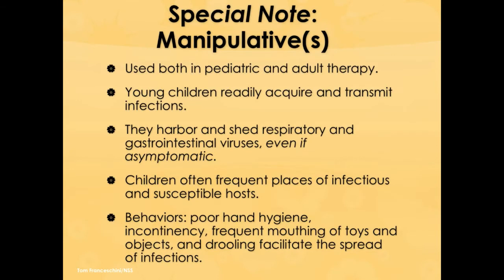Let's talk a moment about manipulatives. This is very important for speech pathologists working with adults and children using objects and pictures, and particularly for audiologists who use lots of equipment shared from patient to patient. Children are particularly vectors of infection — they often aren't careful about oral care and hand care, so their mucus and mouths are infected, as are their hands. They are more able to harbor and shed both respiratory and gastrointestinal viruses, even when asymptomatic.